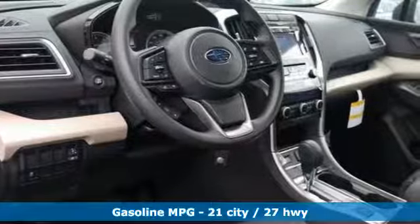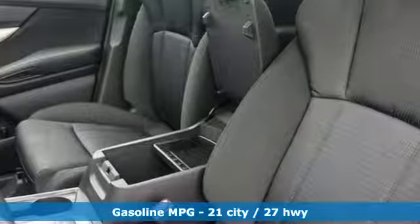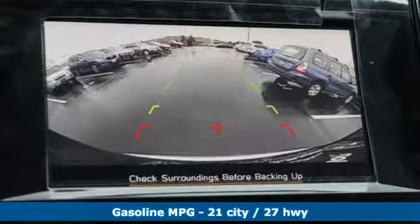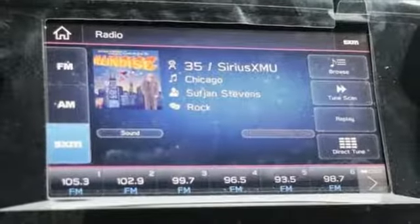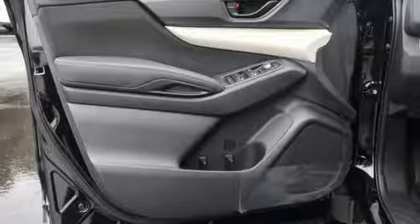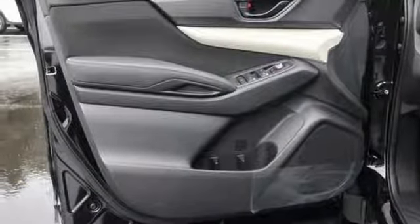Intercooled turbo H4 engine. Dual-zone climate control. Streaming audio. Auto-dimming rear-view mirror. Manual tilting steering column. Wireless phone connectivity. External memory control. Aluminum wheels. Three 12-volt power outlets. And auto-dimming mirrors.